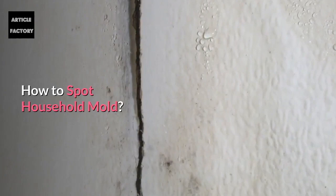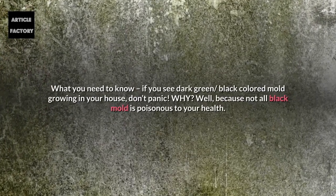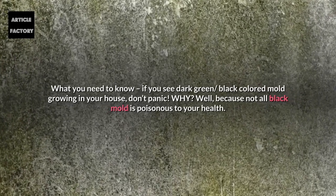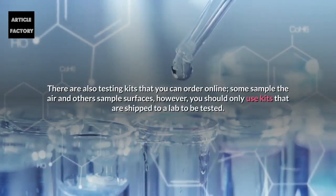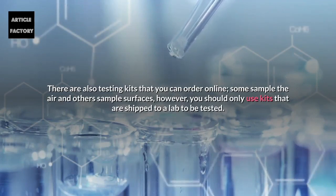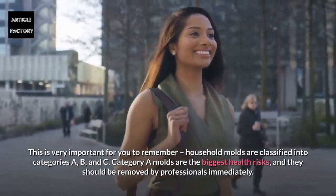How to spot household mold? If you see dark green or black colored mold growing in your house, don't panic — not all black mold is poisonous to your health. There are testing kits that you can order online; some sample the air and others sample surfaces. However, you should only use kits that are shipped to a lab to be tested. This is very important to remember.